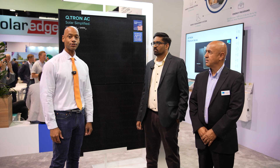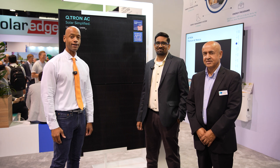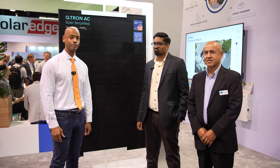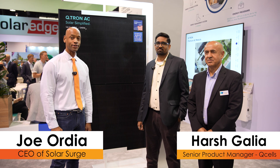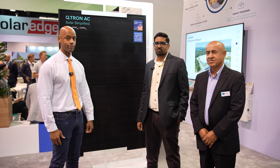Hi everyone, Joe Ordea here for Solar Surge. Today we're coming to you from RE+, the International Solar Conference here in Anaheim, California. This afternoon I'm joined by Harsh Ghalia, Senior Product Manager at Qcells, and we're looking at the new Qcells 440 watt Qtron AC module.